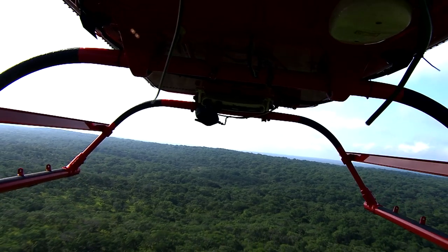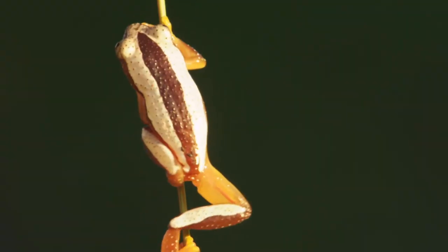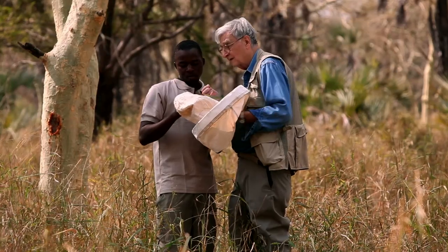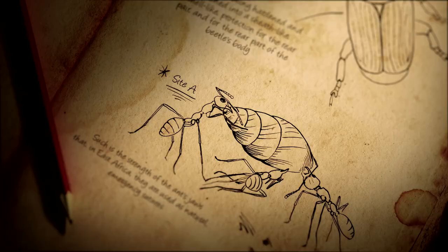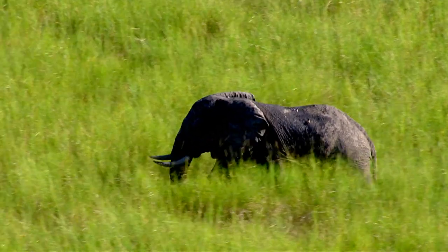Together they're bringing some of the brightest minds in science to Mozambique, discovering Gorongosa's secrets, nurturing the next generation of champions, and restoring this once mighty ecosystem.